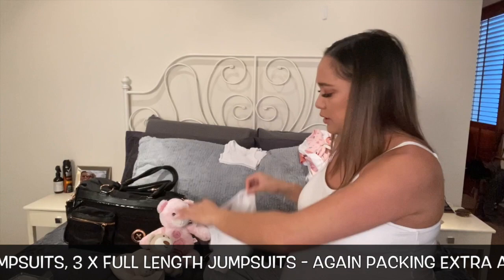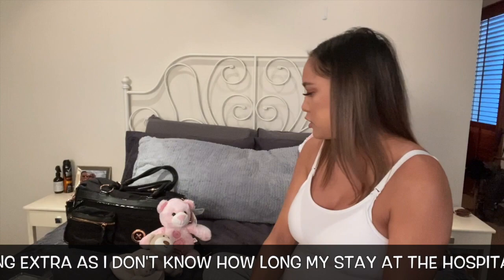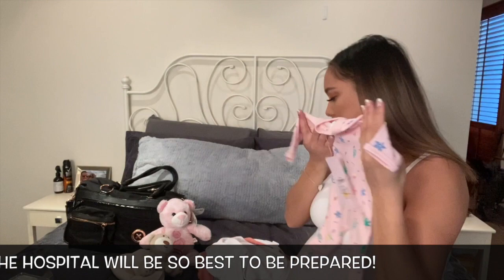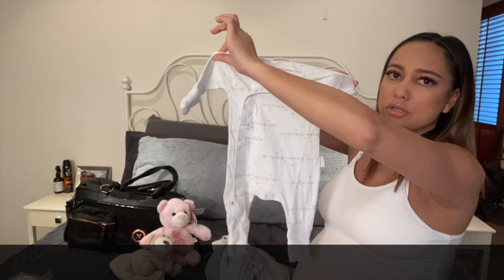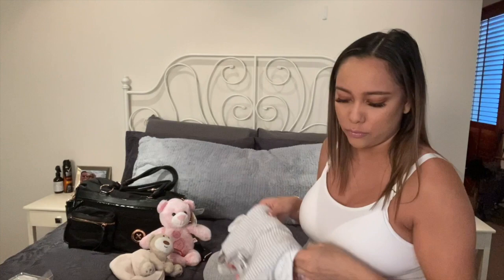I've also got a sleeveless onesie, a t-shirt onesie, and I'm going to pack two singlets as well — not sure if I'll need them but better to bring them. For onesies, I've packed long sleeves because it's winter and very cold: one plain one, two, three, four — one of which is a sleeping onesie, and one is newborn size which will be good if she fits. I'd rather come prepared than have her go home in just a blanket, so having several jumpsuits to trial and error is good.